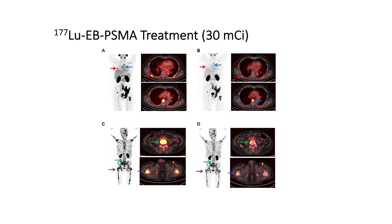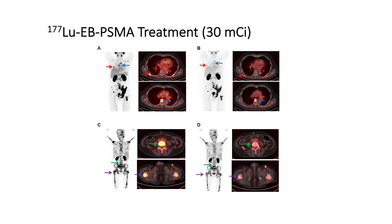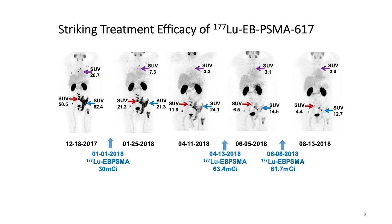It is our expectation that some of our new formulas will be alternatives or replacements of the current radiotheragnostics, and some radioligands that are not originally suitable for cancer therapy may become possible due to substantially improved treatment efficacy.